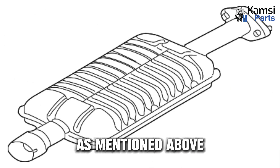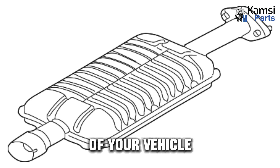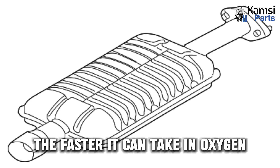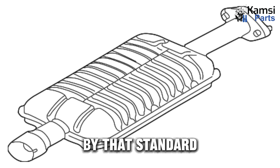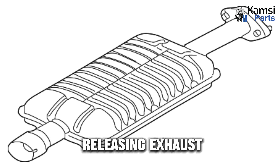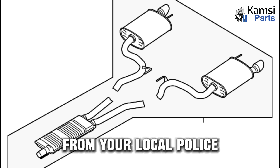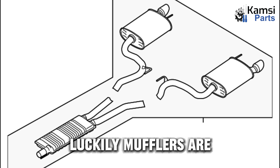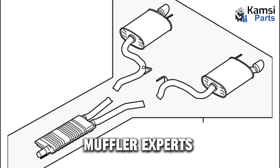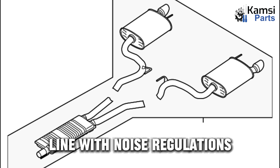Performance enhancement: mufflers do more than tune and muffle sounds — they are also used to increase the performance of your vehicle. The faster your engine can get rid of exhaust gases, the faster it can take in oxygen and generate more power. You may be thinking that no muffler is the way to go, but that may land you a hefty noise violation ticket from your local police, since noise levels are strictly monitored. Luckily, mufflers are designed to perform this function in the best interest of your vehicle's performance, and muffler experts have created many efficient designs that minimize exhaust exit time while still keeping in line with noise regulations.